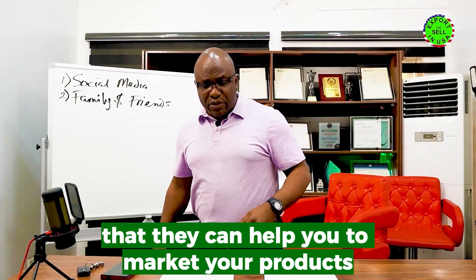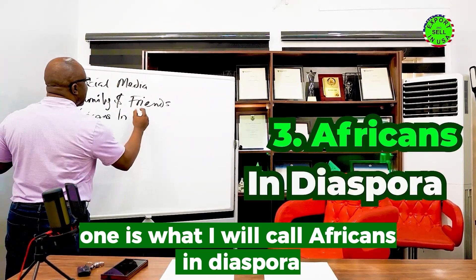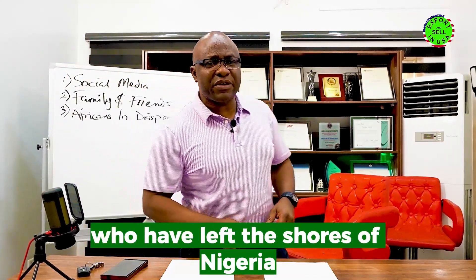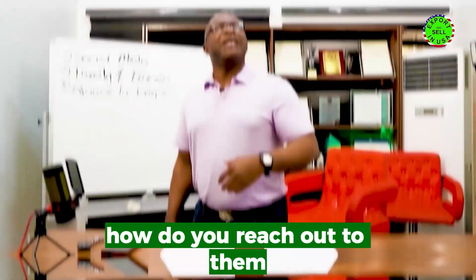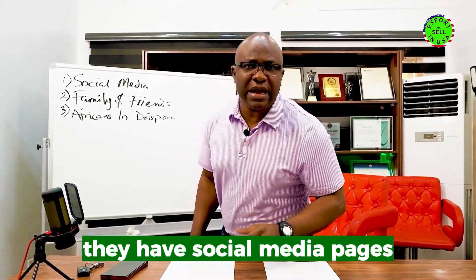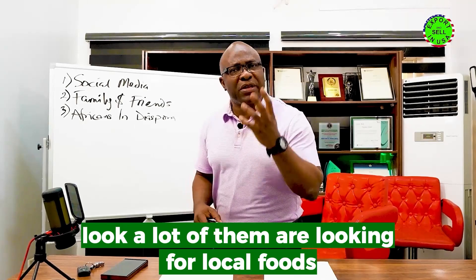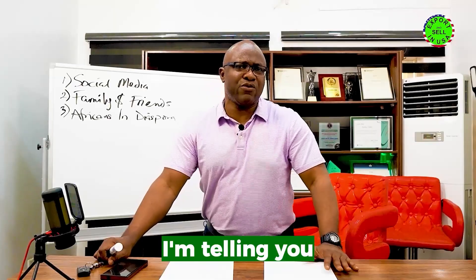The third strategy is what I call Africans in diaspora. There are so many Africans out there who have left the shores of Nigeria, Ghana, and many other places. They have associations, organizations, and social media pages. Go and become a member of those pages and interact with them — a lot of them are looking for local foods that they cannot find abroad.